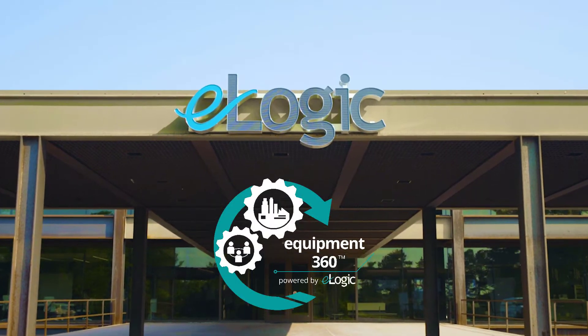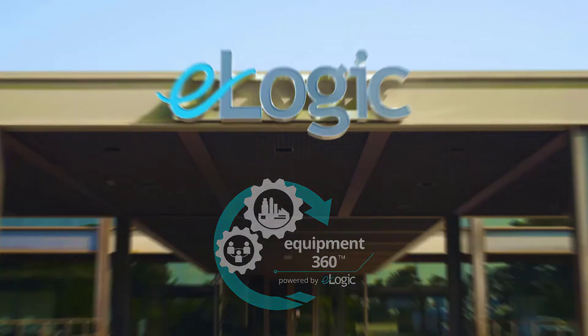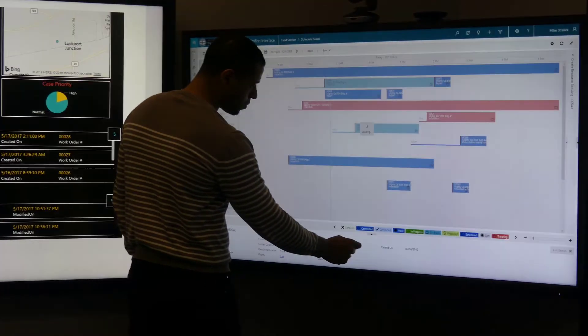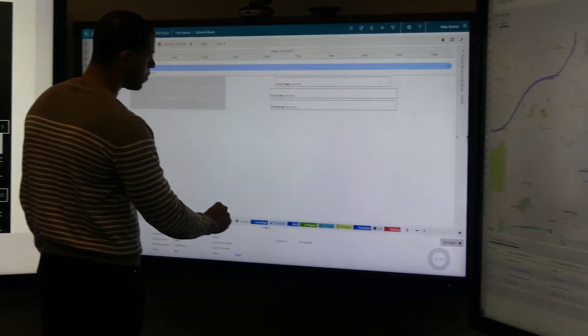Equipment360 is a complete field service solution for manufacturers, built on Microsoft Dynamics field service, tailored for the industry, and delivered in one-third the time and cost.